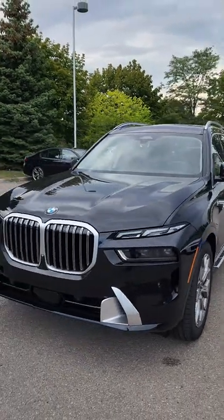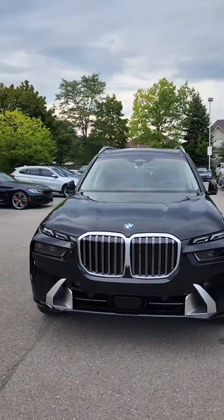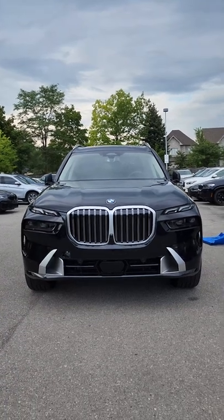Let us know what you guys think. Are you a fan of it? Do you love it? Do you hate it? I think it looks really cool.